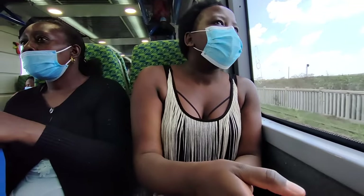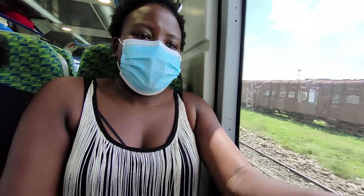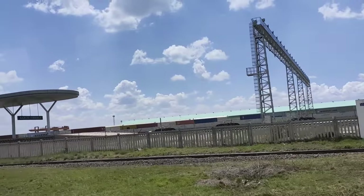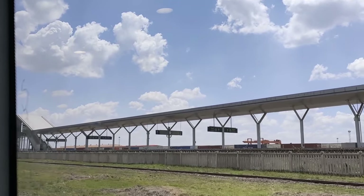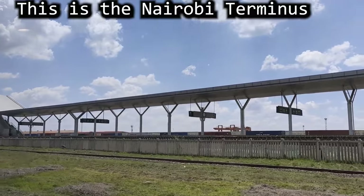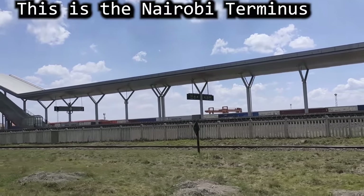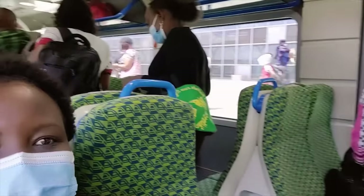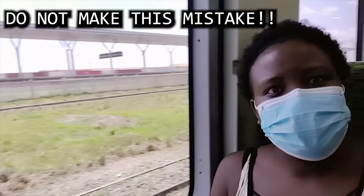The duration it takes from the Nairobi Central Station to the Nairobi Terminus is 30 minutes. This train is known as DMU Link 2, meaning it's connecting people who are going with the afternoon SGR at the Nairobi Terminus so that they can take the SGR train to Mombasa. So we are finally here — we are alighting at the Nairobi Terminus.